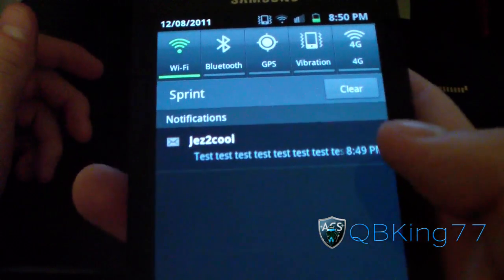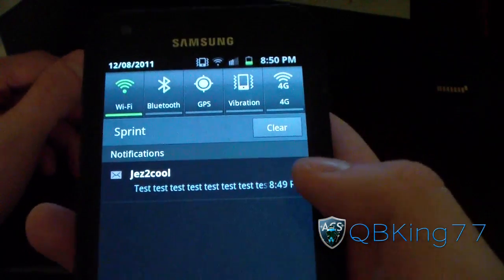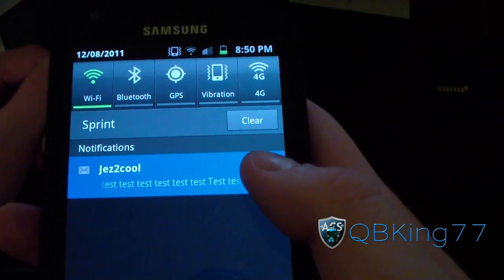You can't see the rest of it, but it does say test, test, test the rest of the time. But if you want to read the rest of it without going into the messaging app, just press and hold on it and it'll scroll for you.